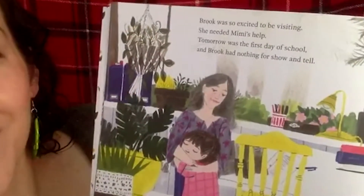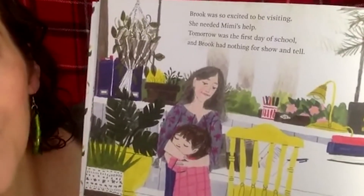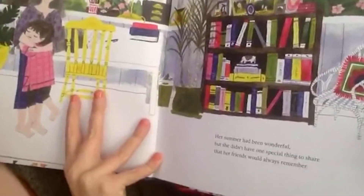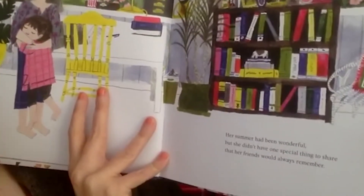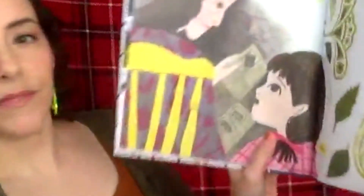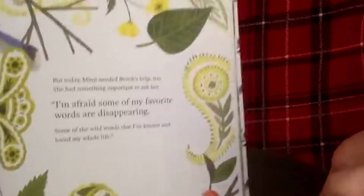Brooke was so excited to be visiting — she needed Mimi's help. Tomorrow was the first day of school and Brooke had nothing for show-and-tell. Her summer had been wonderful, but she didn't have one special thing to share that her friends would always remember. Have you ever felt stressed about what you were going to bring for show-and-tell? Not feeling ready can make us really nervous.